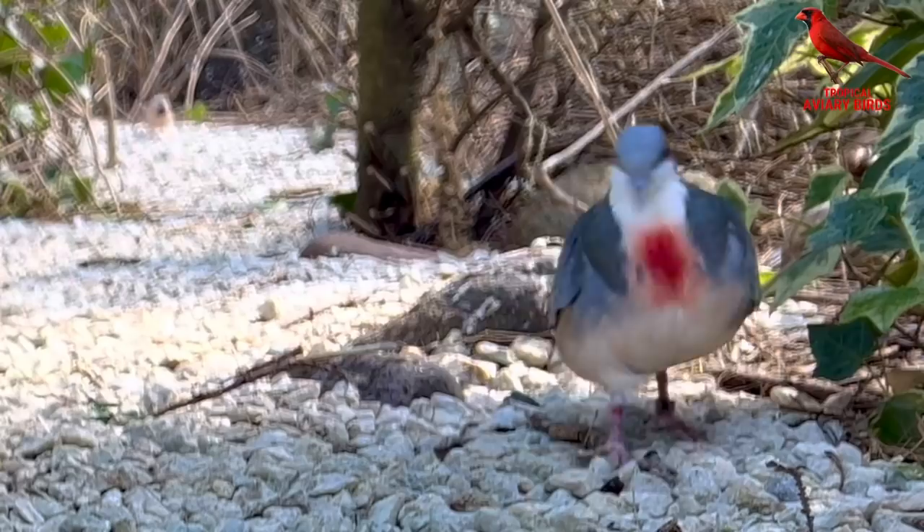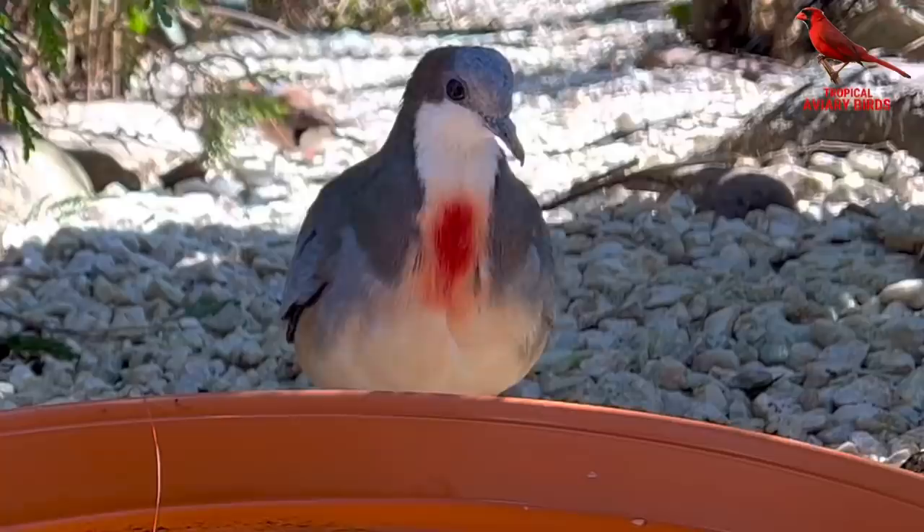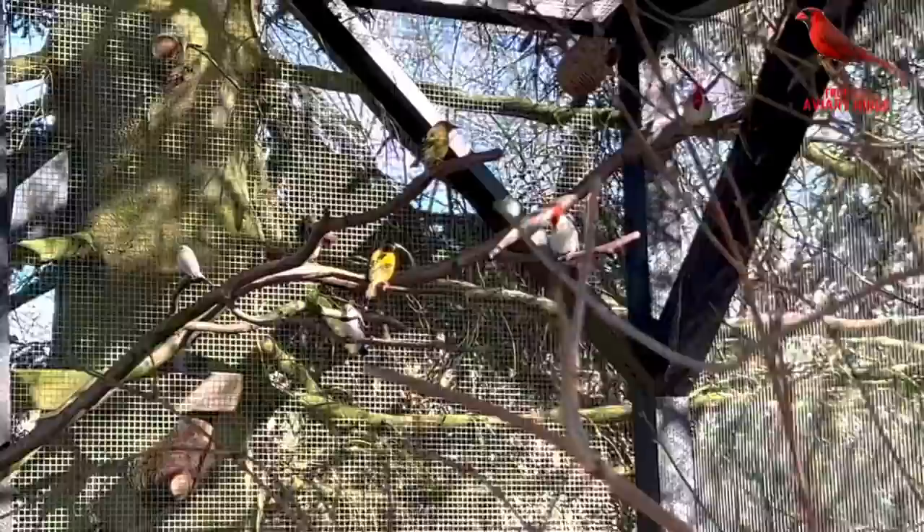Down here we have one of my bleeding heart doves. It's a ground dove and spends most of its time during the day on the ground. It's a very calm dove that doesn't annoy any of the other birds.